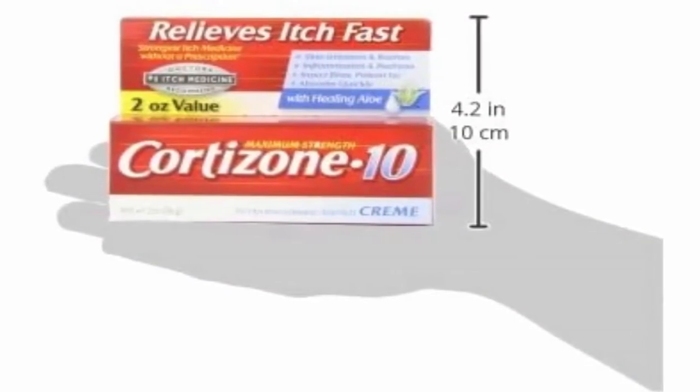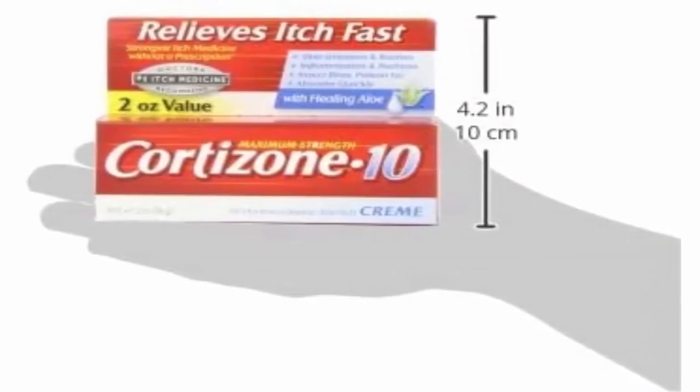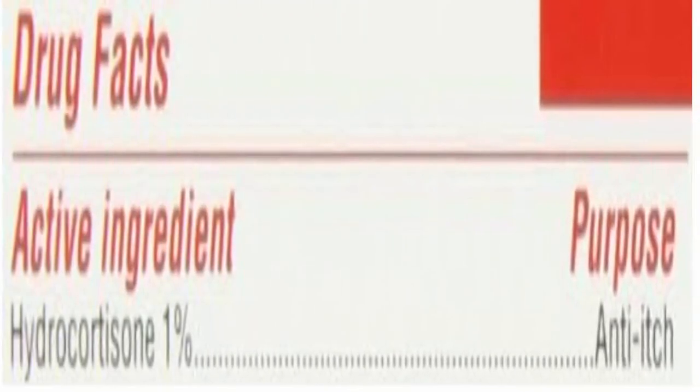Special formulas: Cortisone-10 products include skin cremes, ointments, gels and sprays featuring healing treatments specifically formulated for children, diabetics, eczema sufferers and feminine relief.